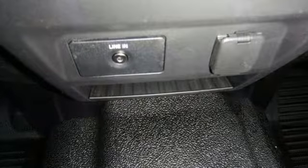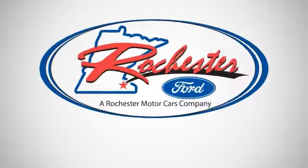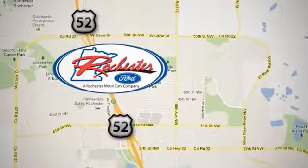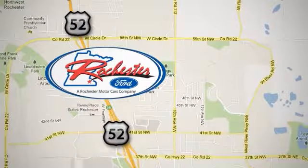Come in today for a closer look. Experience the difference at Rochester Ford. We're conveniently located between 41st Street and 55th Street Northwest on Highway 52 in Rochester, Minnesota.